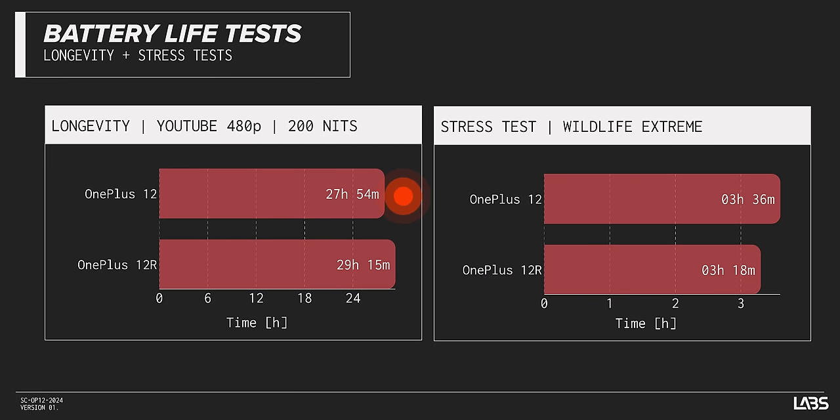OnePlus also claimed 20 hours of YouTube playback, which this phone completely annihilated. We saw almost 28 hours of playback in YouTube at 200 nits display brightness.